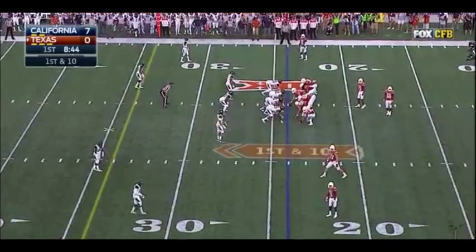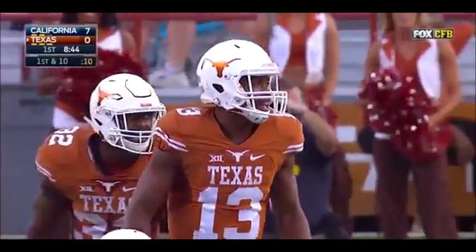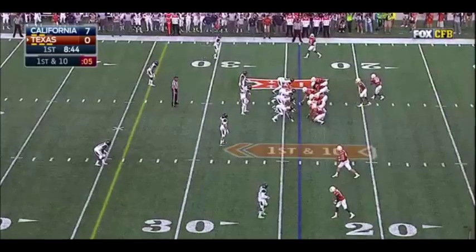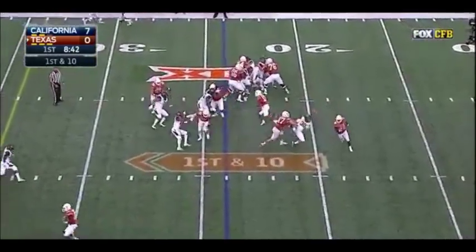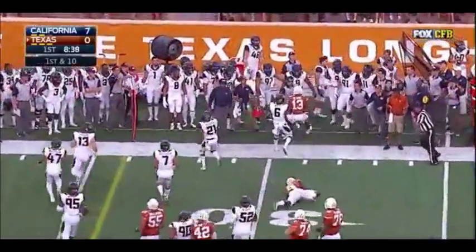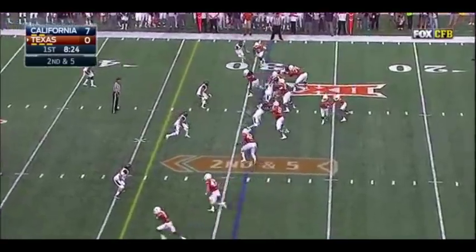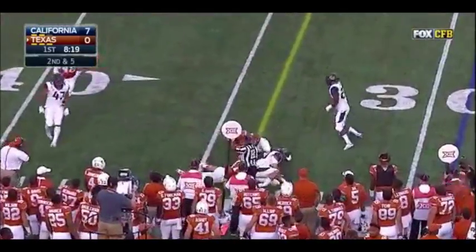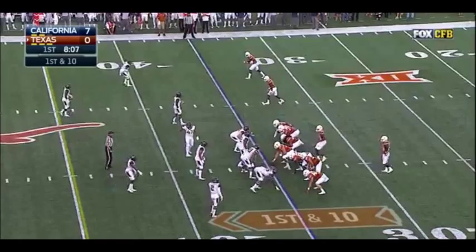First down and 10 at the 24, for Gerrard Hurd and the Texas offense on the field for the second time. Here's Hurd running, and Hurd will get out of bounds. Gray around the corner with running room, and he's finally tackled from behind at the 30 — a 6-yard gain. First down and 10, Texas at their own 35.